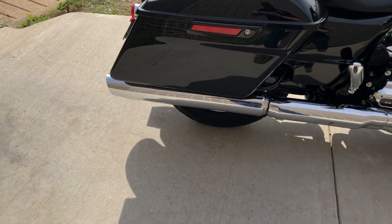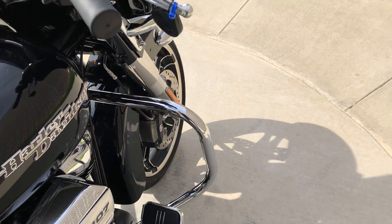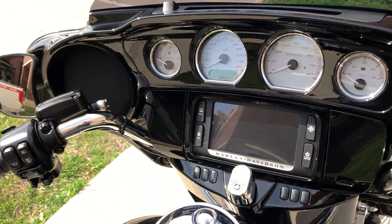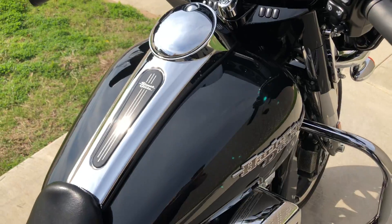It's got some aftermarket slip-ons, passenger pegs, floorboards for the rider. You've got the engine guard, factory security. It's got the six and a half inch touchscreen display with Bluetooth and navigation, electronic cruise control, and ABS brakes.